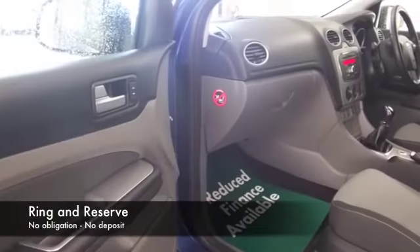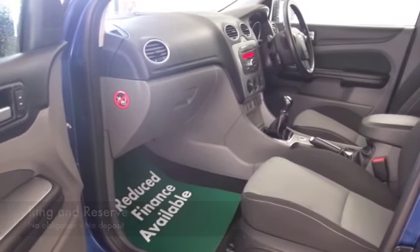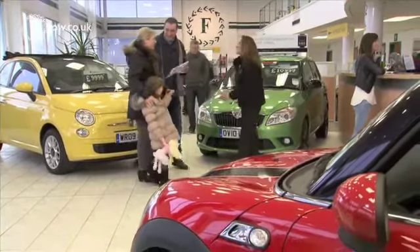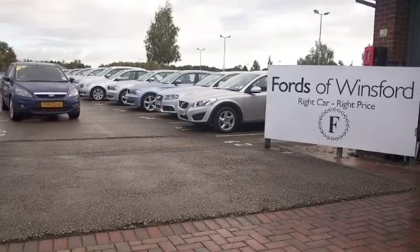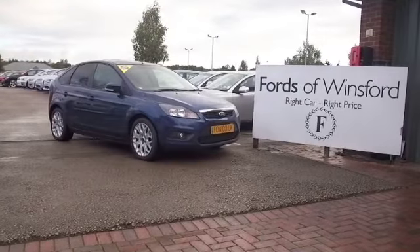So if you think this might be a possibility, why not give Jackie and our team a call in the call centre — they can answer any questions you might have. Indeed, we can hold the car for you for up to 48 hours until you can get here. Bring your licence with you, have a test drive, and discover this great car for yourself. At Fords of Winsford.